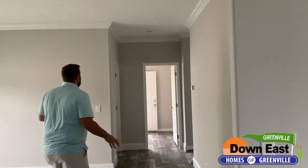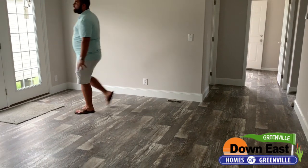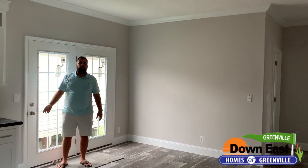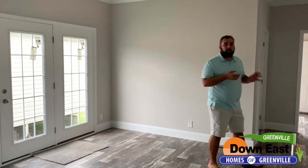We do have bullnose sheetrock walls and this really nice door in the dining room — it's an atrium door. We don't see that a whole lot on many of our homes, but we did add that as a feature here. And remember, in a lot of our homes you can add that as well, especially if you're ordering.